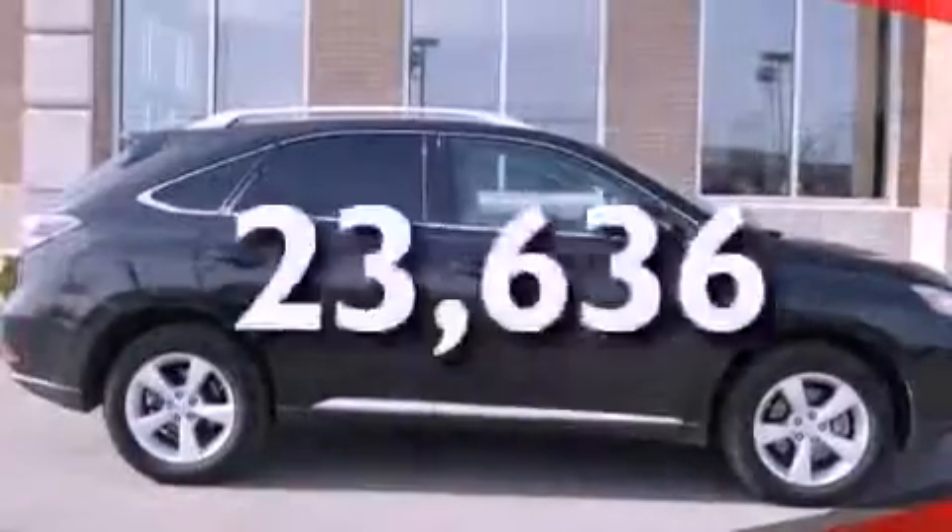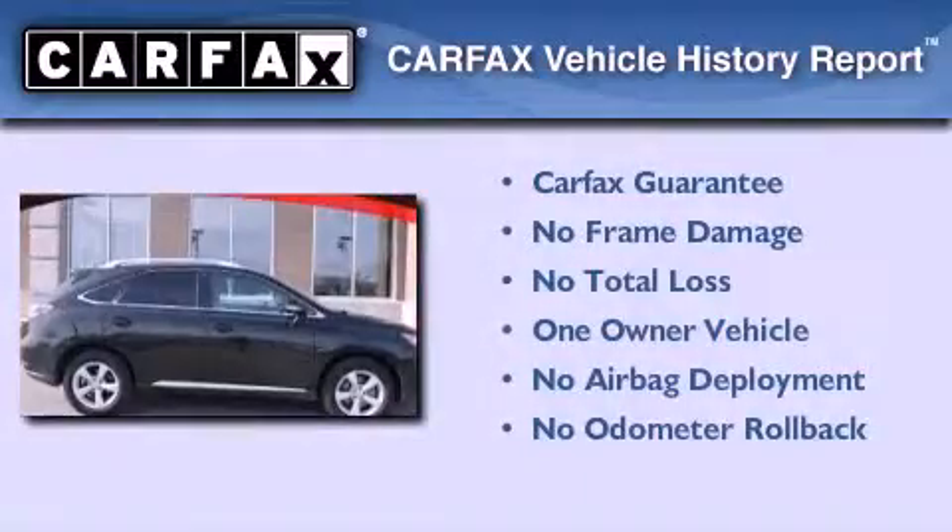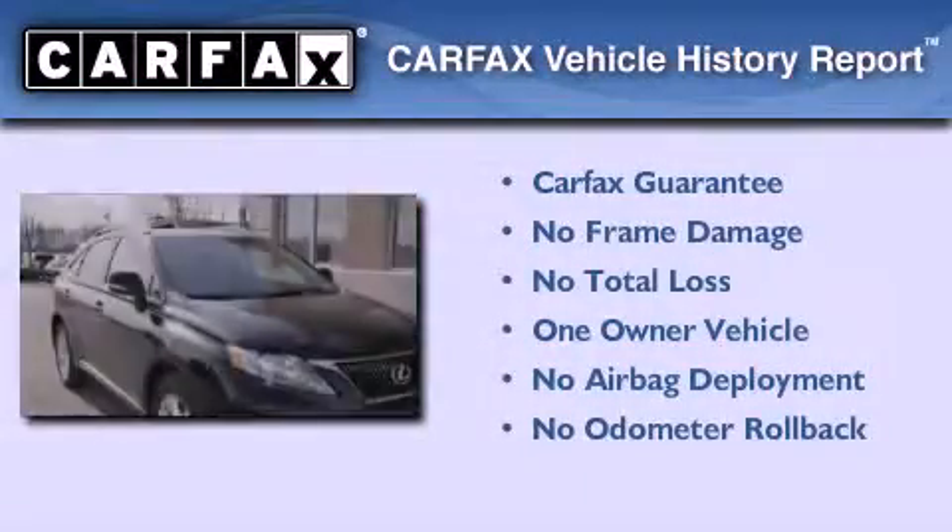This vehicle has less than 24,000 miles. This Lexus has had only one owner and it qualifies for the Carfax buyback guarantee.